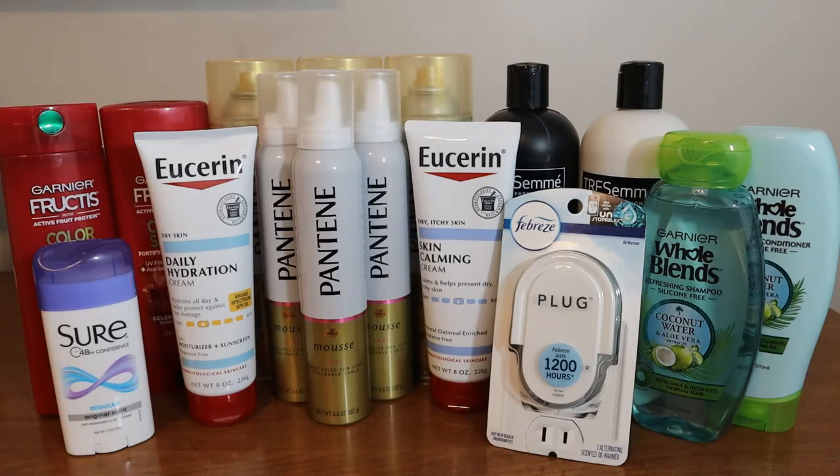The first thing is the Sure Deodorant. That is a complete freebie. It's $2, and when you buy one, you'll get back a $2 ExtraBuck. So rolling a $2 ExtraBuck, that is completely free.